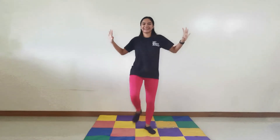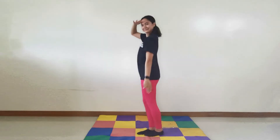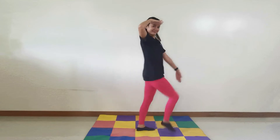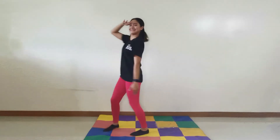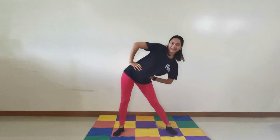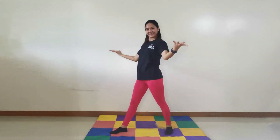Ready to march again? Off we go! Let's wake up our muscles and we'll all feel so good. We'll all feel so good. Oh, let's wake up our muscles and we'll all feel so good when we exercise like we should.